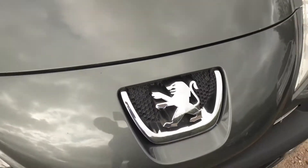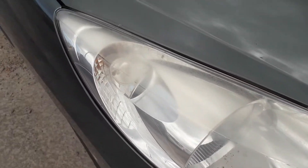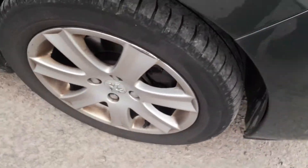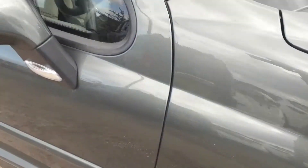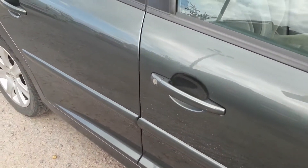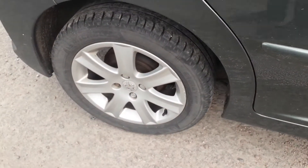185,000 miles, consummate with the age of the car. Both headlights are discoloured. Surprisingly the bodywork all over has only light scratches — nothing horrendous. There's a little PDR dent on the offside rear door.